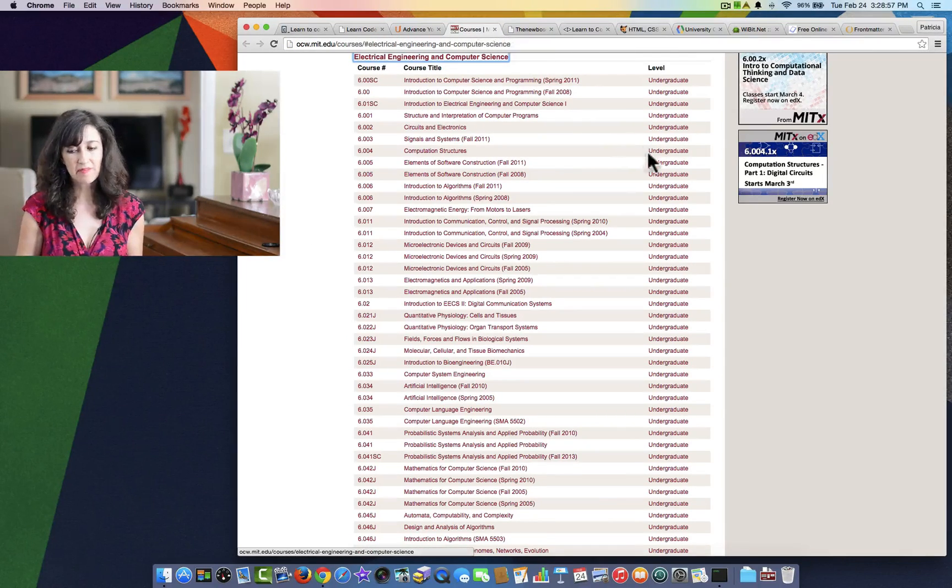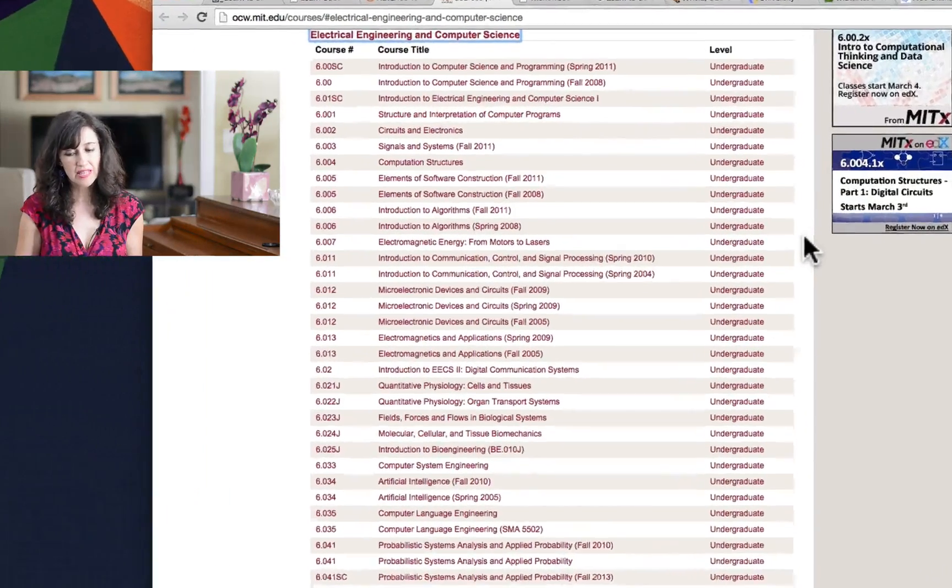The next one is MIT — the website at MIT.edu. They have some resources posted for free, not just for computer science, but here for this particular video I'm just focusing on the computer programming stuff. These are all college-level courses, being that the site is MIT. But I'm sure that if you have an advanced high schooler, he or she could benefit from this as well.